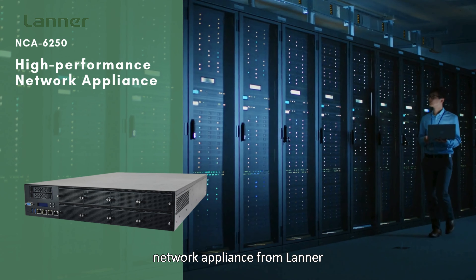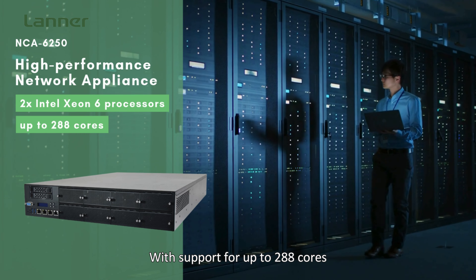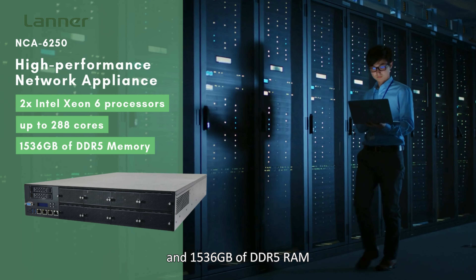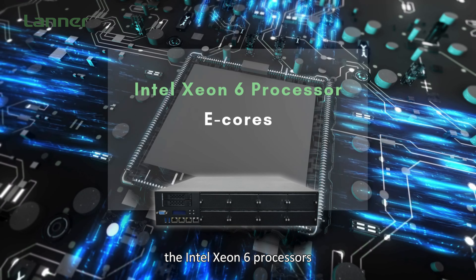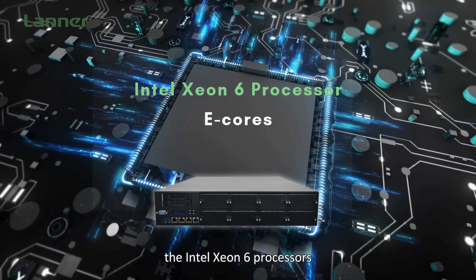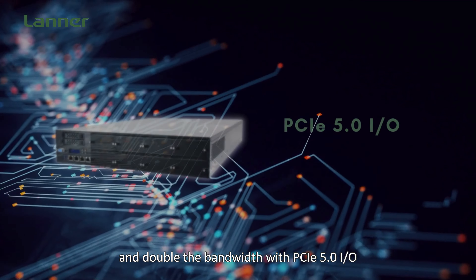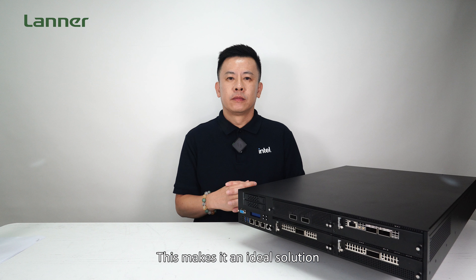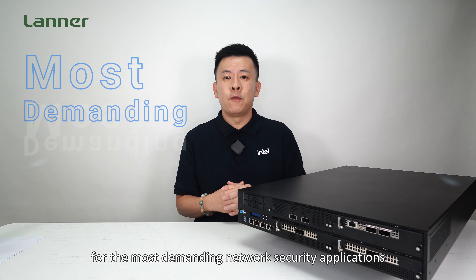the NCA 6250. The NCA 6250 is a high-performance network appliance from Lanner, driven by dual Intel Xeon 6 processors with efficient cores, supporting up to 288 cores and 1.5TB of DDR5 RAM. The Intel Xeon 6 processors with e-cores deliver up to 5.8 times higher next-generation firewall performance, 3.5 times greater throughput per watt, and double the bandwidth with PCIe 5.0 IO.